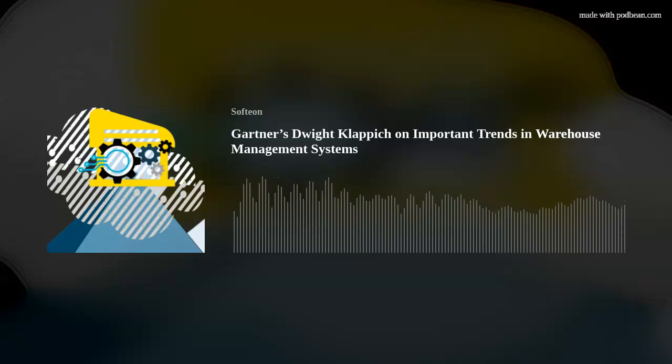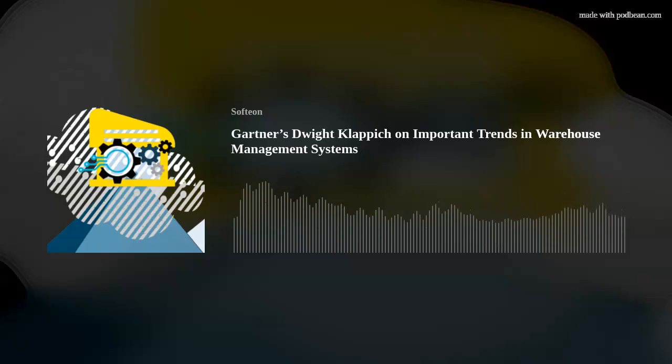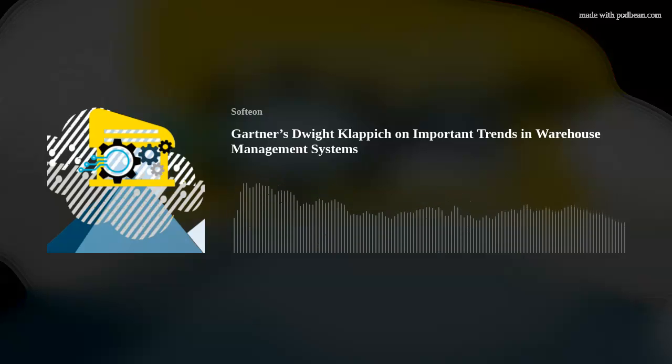Gartner recently held its Supply Chain Symposium, once again in all virtual fashion for 2021. That included the session on Warehouse Management Systems, or WMS, led by well-known Gartner analyst Dwight Klappich. During the session, Klappich detailed what he sees as key trends in WMS technology.